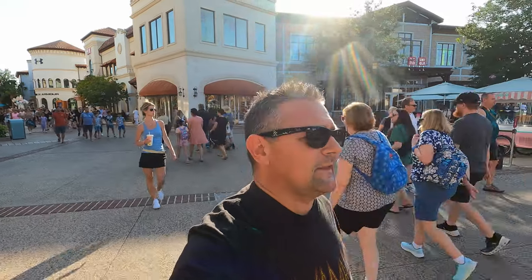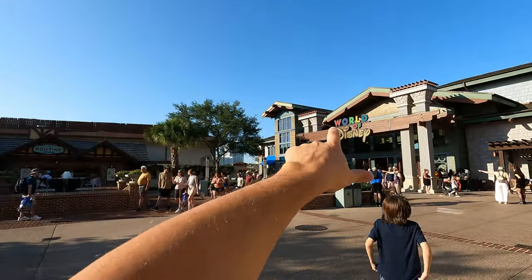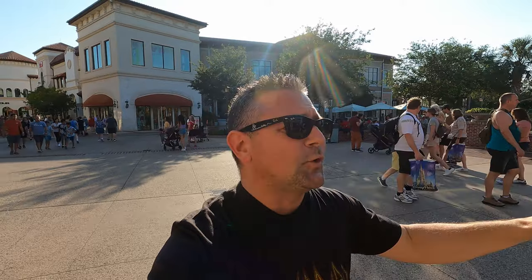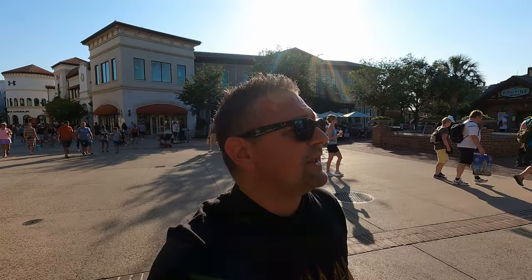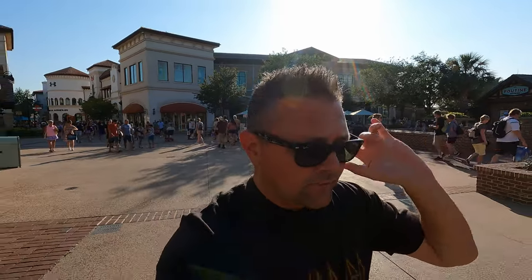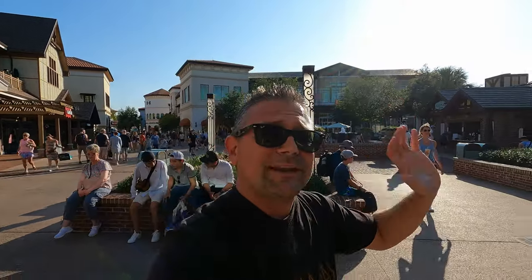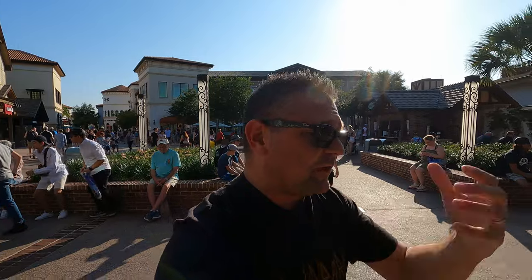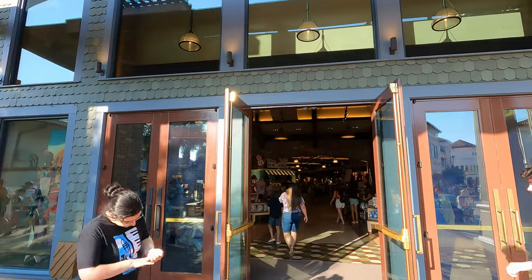Hey everybody, welcome to Meddling World! Today we're here at Disney Springs heading into the World of Disney because it's time for a merch update. We have a brand new Pride collection that just came out, and we also have the Wonderful World of Color merch drop, which is part of the Hundred Years of Wonder celebration. It's based upon a TV series from the 1960s, so it's celebrating some of the past of Disney. Let's head on in and check it out!